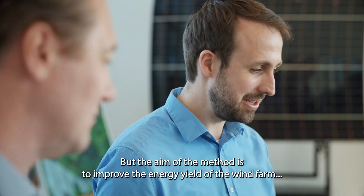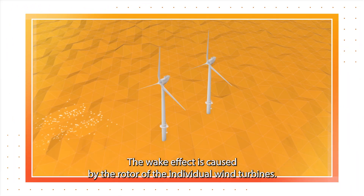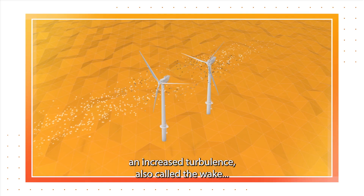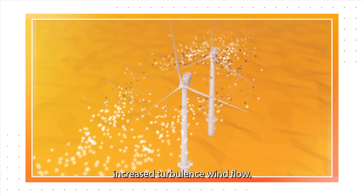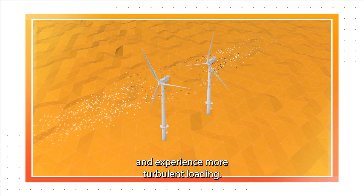The aim of the methods is to improve the energy yield of the wind farm using the information measured by these sensors. The wake effect is caused by the rotor of individual wind turbines: as it harvests energy, it leaves behind increased turbulence, also called the wake. The turbines next in the row are faced by this increased turbulent wind flow, and thereby can generate less energy and experience more turbulent loading.